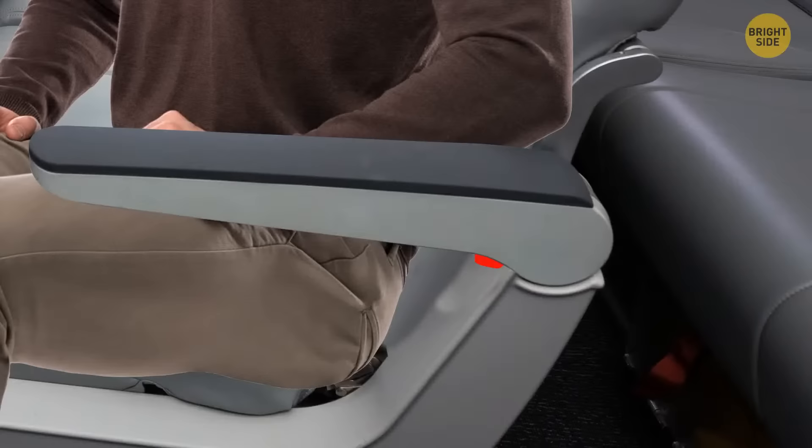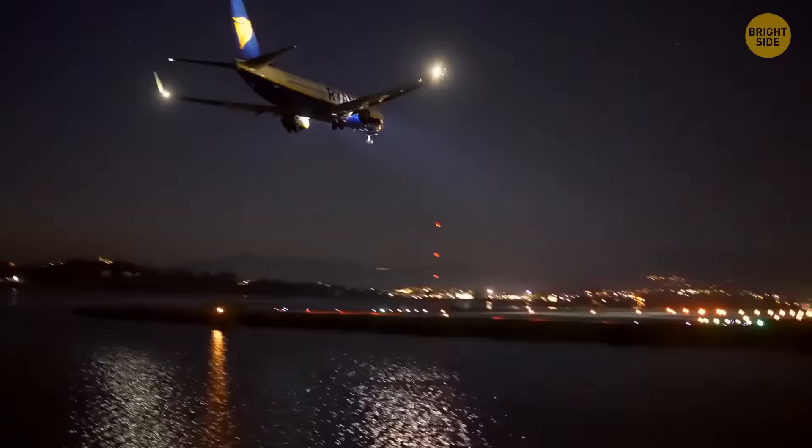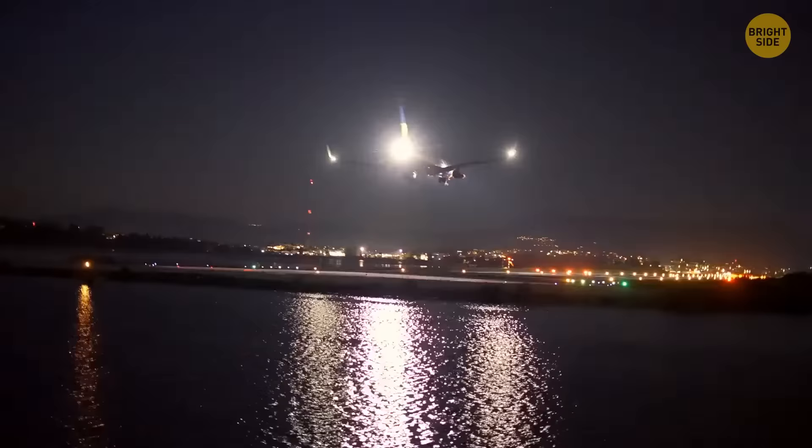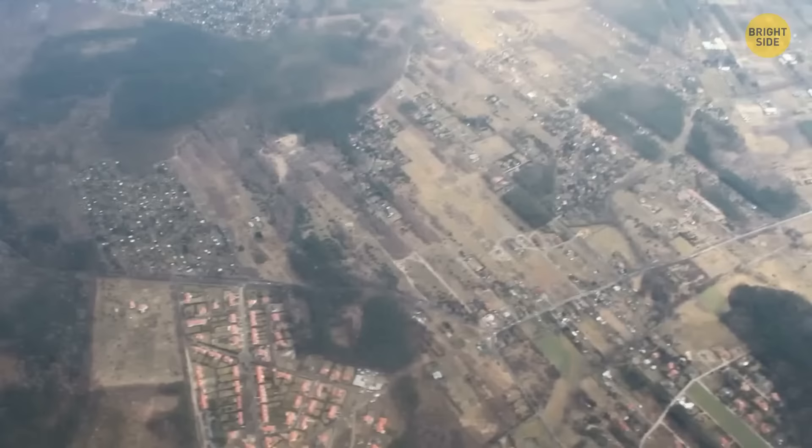If you're sitting in an aisle seat, you can have more space to stretch your legs out. Just push the button on the underside of the outermost armrest — this will move the armrest up, giving you more space for your legs and preventing it from jabbing into your side. Here's a reason why they turn the lights off in the cabin: passengers need to get used to the darkness in case an emergency landing happens at night. This way, their eyes are already used to the absence of light, which makes it easier to evacuate. Flight attendants ask you to open window shades so they can see what's happening outside and choose the best way to evacuate passengers in case of an emergency.